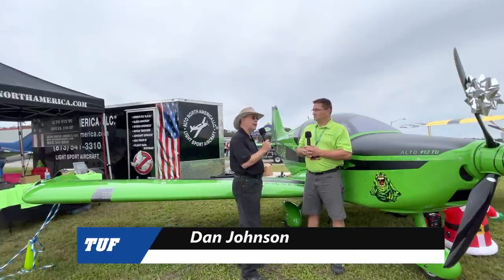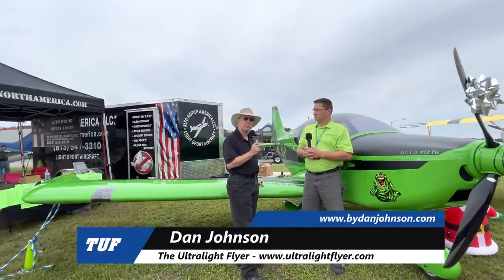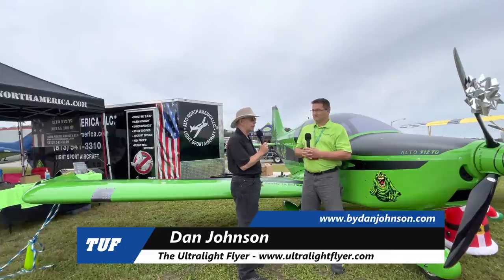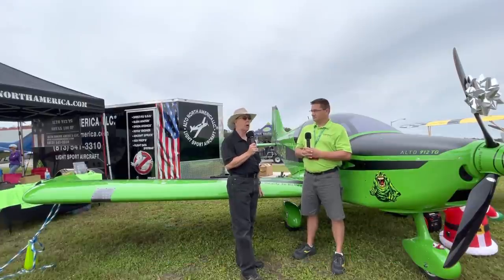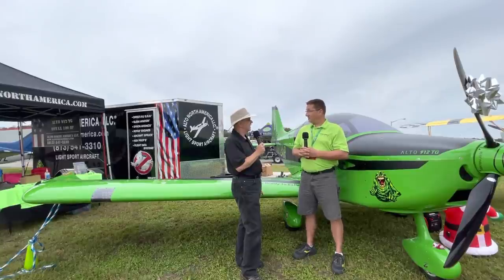I'm Dan Johnson. We're here at Sun and Fun, but not the Sun and Fun you expect. This is what they call a festival, and it's a car and airplane show in December of 2020. So what do you know about that? We're at an air show in 2020 once again. That's unbelievable, isn't it?